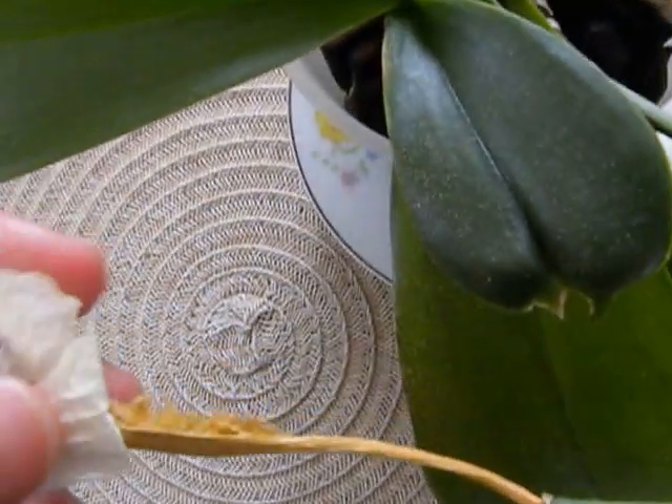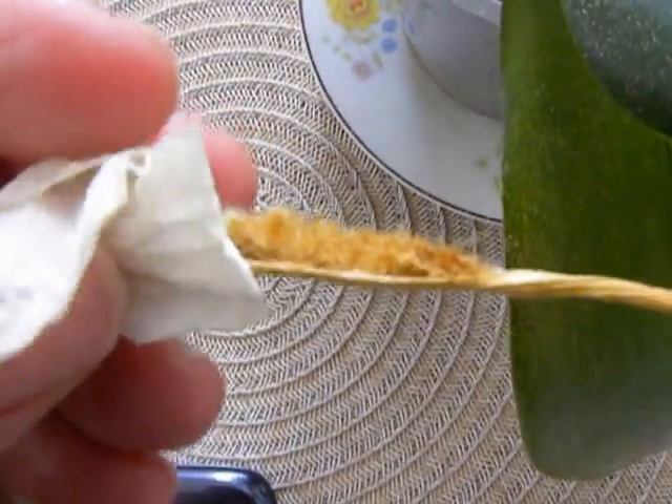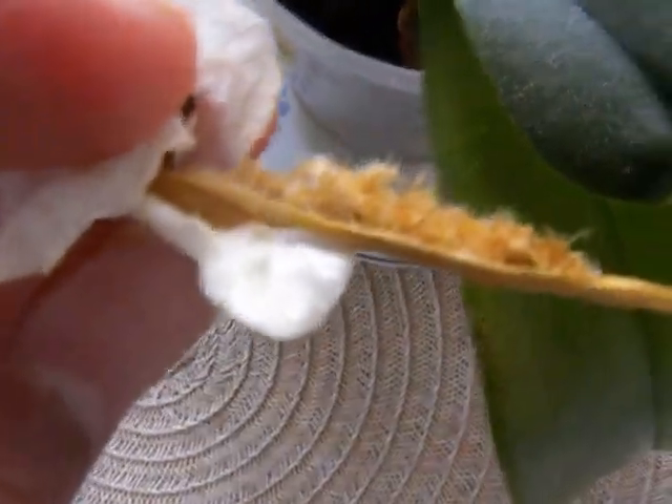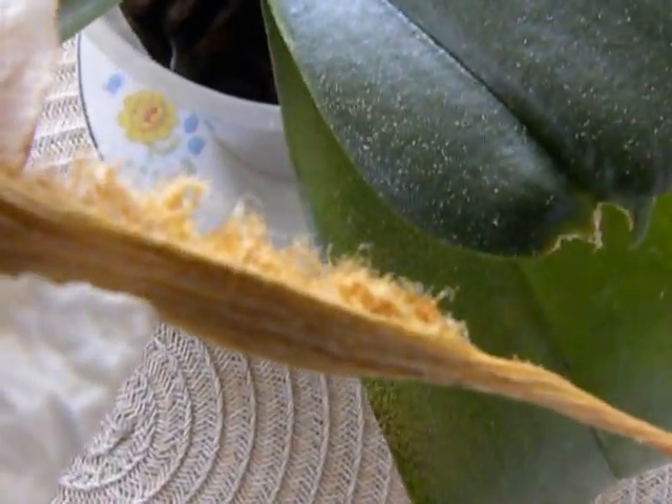One has got ridges and it's opened up - it's what is called dehiscence, which means the opening of a pod.